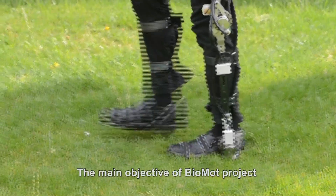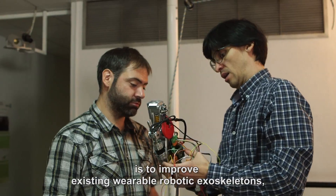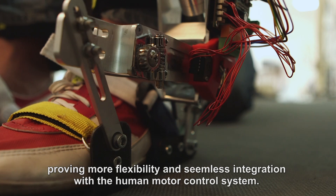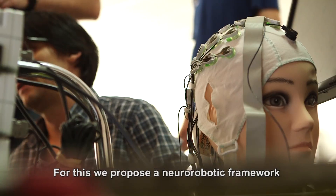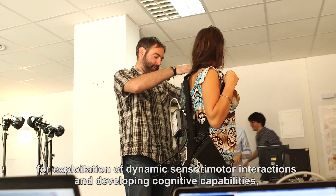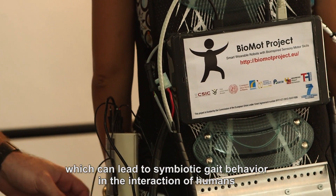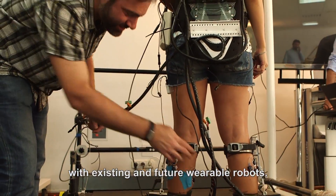The main objective of the Biomod project is to improve existing wearable robotic exoskeletons, providing more flexibility and seamless integration with the human motor control system. For this, we propose a neuro-robotic framework for exploitation of dynamic sensory-motor interactions and developing cognitive capabilities, which can lead to symbiotic gait behaviour in the interaction of humans with existing and future wearable robots.